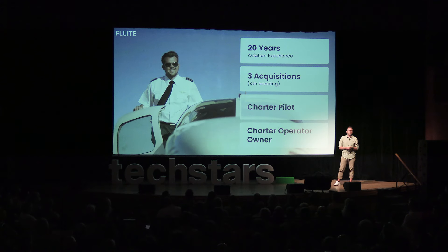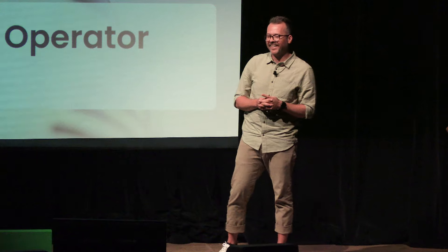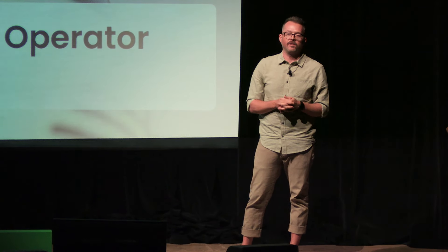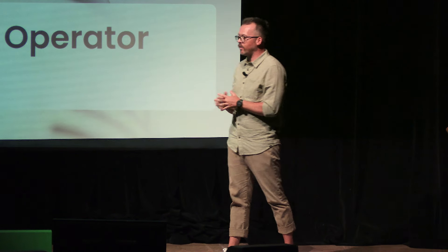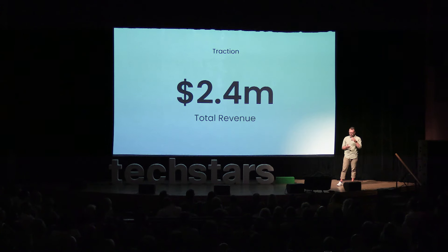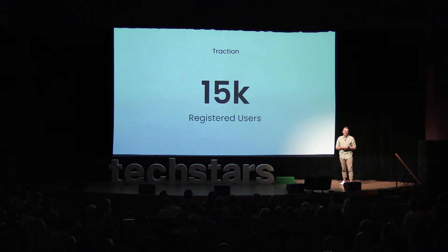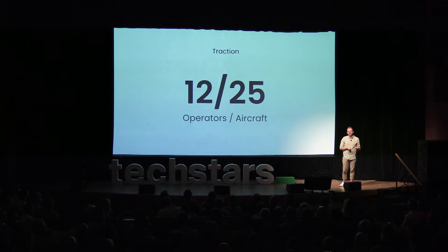With my 20 years of aviation experience as a small charter operator and a pilot myself, I've seen the pain points of this market firsthand and I know how to fix them. Since launching Flight, we've seen revenues of $2.4 million. We're tracking $600,000 monthly GMV later this year. We have over 15,000 registered users, and we're soon to be partnered with 12 charter operators giving us the ability to real-time price 25 aircraft.